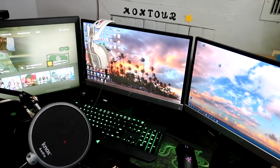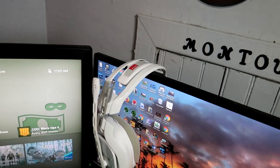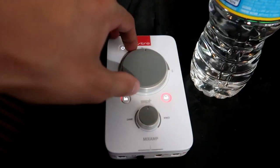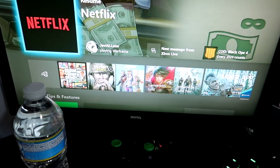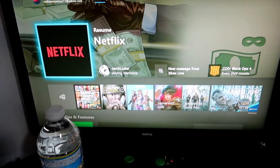Up here are my Astro A40s — I just leave them sitting here because I don't have a stand. Down here is the MixAmp Pro. If you want to make it louder you turn it right, and it controls whether audio goes to my PC or my Xbox. And on this BenQ monitor — best monitor ever, one millisecond response time — I run my Xbox. I got this one for Christmas and I love it.